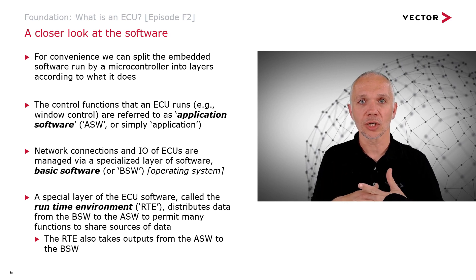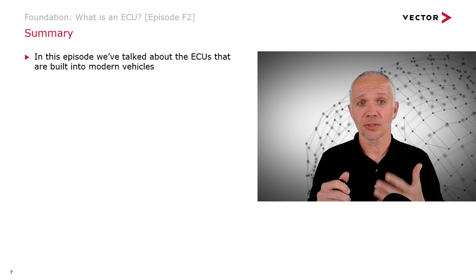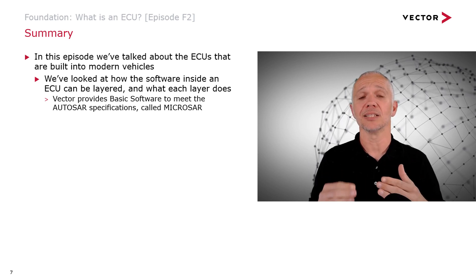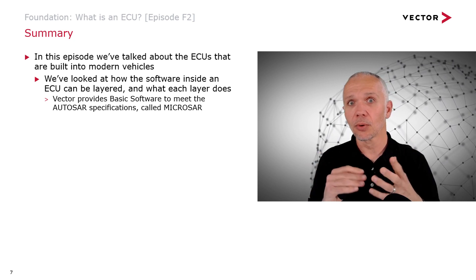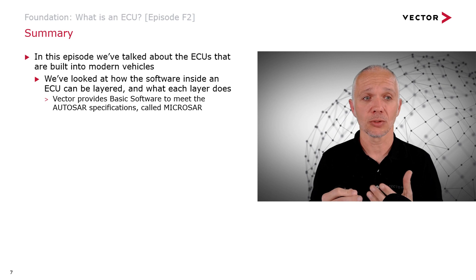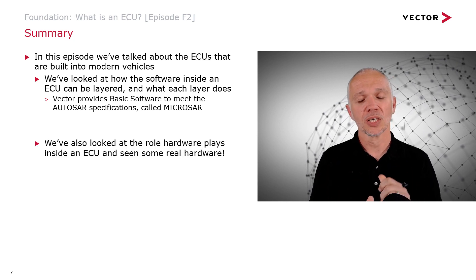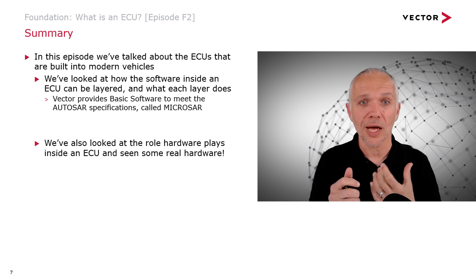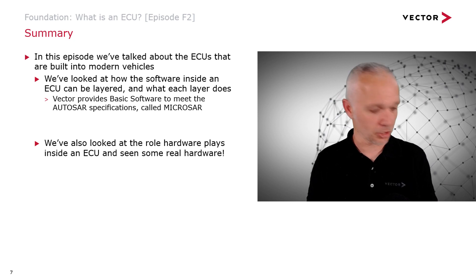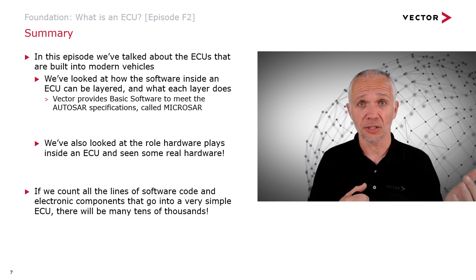That's a quick overview of how embedded software is divided into basic software, runtime environment, and application. As users or passengers of a vehicle, it's the application we really feel and interact with — it's what turns our button presses into window motors moving, with the help of the basic software. To summarize: we've talked about ECUs built into modern vehicles, looked at how software inside an ECU is layered and what each layer does. It's important to mention that Vector provides basic software meeting the AUTOSAR standard, published by the AUTOSAR consortium. That software is called MICROSAR, and we also sell many other tools in association with it.